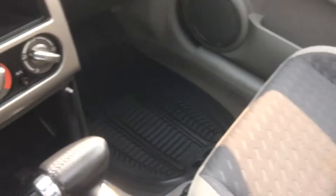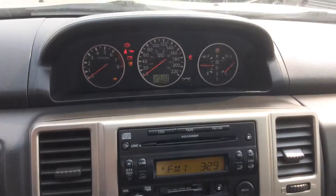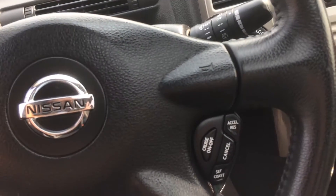Also comes with a large panoramic sunroof. Air conditioning, cassette player. Low kilometers. It does have cruise control on the steering wheel also.